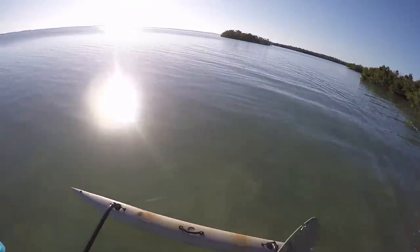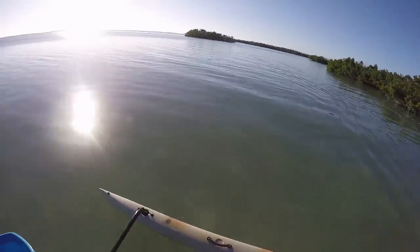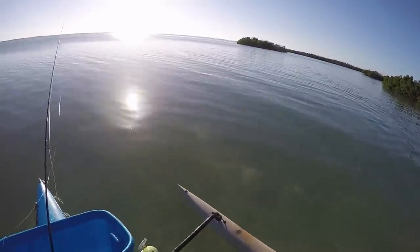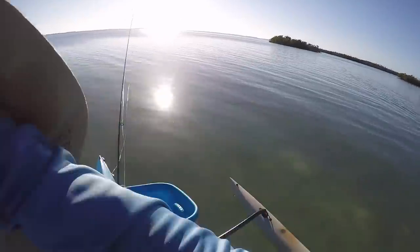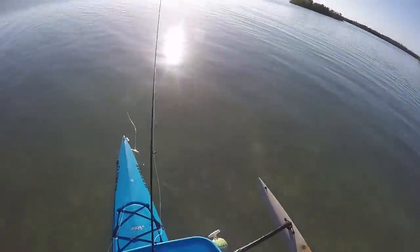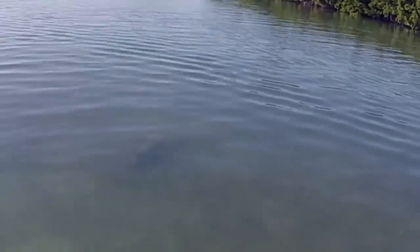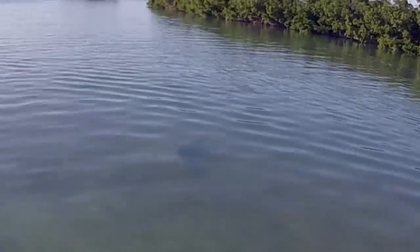There's a sawfish — I don't think I'm going to be able to catch him. There he is, right there — if I can get ahead of him. There we go, that's the sawfish. You can see his nose and the beak. Little guy though — awesome.